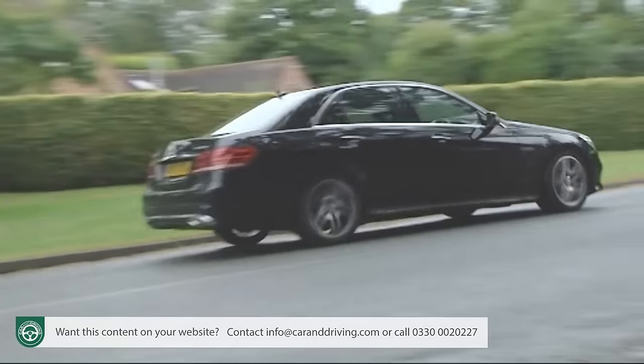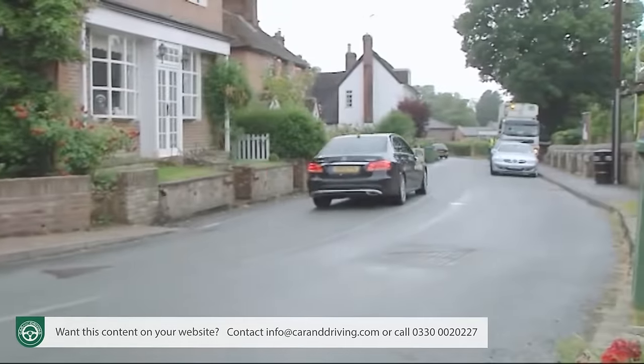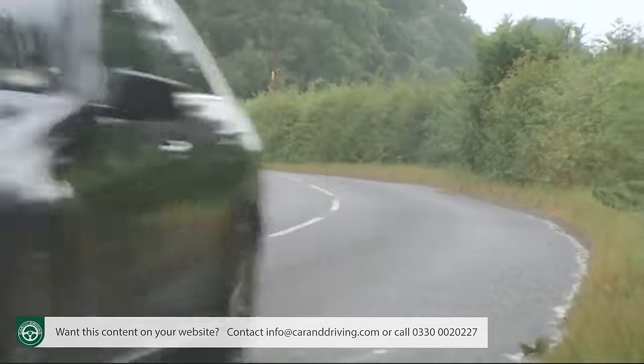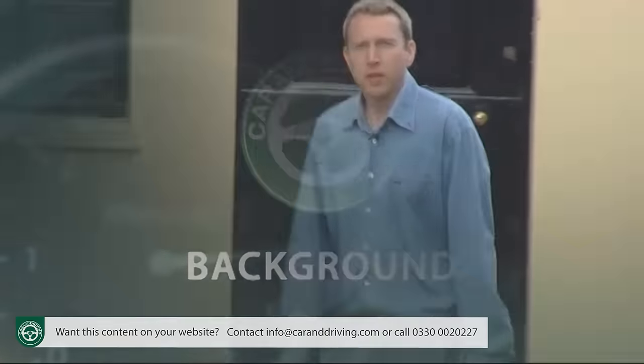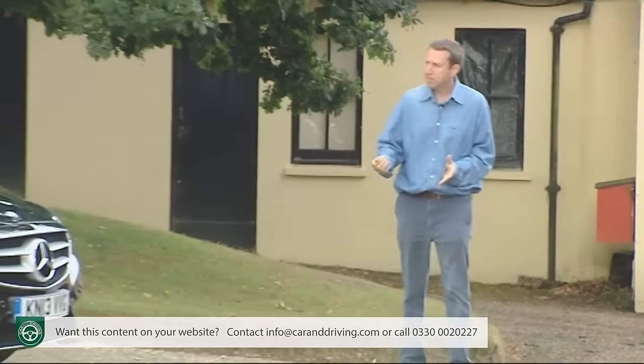It does so with efficient engines, astonishing technology and comfort that makes you question the need for a larger luxury saloon. No car epitomizes what Mercedes-Benz stands for better than this one, the E-Class.